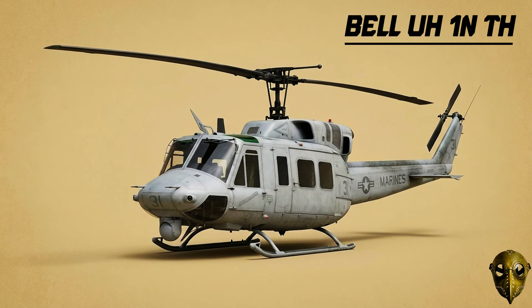Bell UH-1N Twin Huey: To make the Huey safer, they added a second engine. This meant that if one engine failed, the crew could still keep flying — a feature the Marines and Air Force relied on for VIP transport.